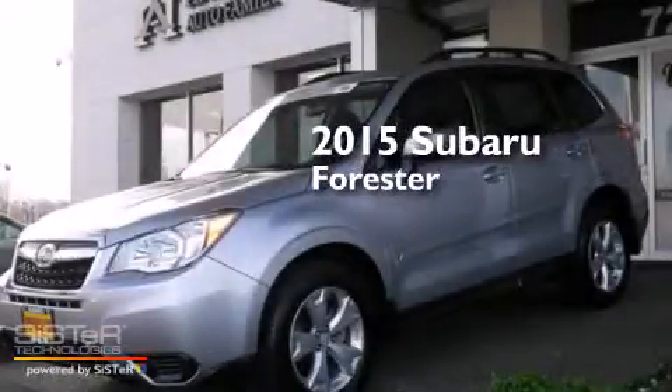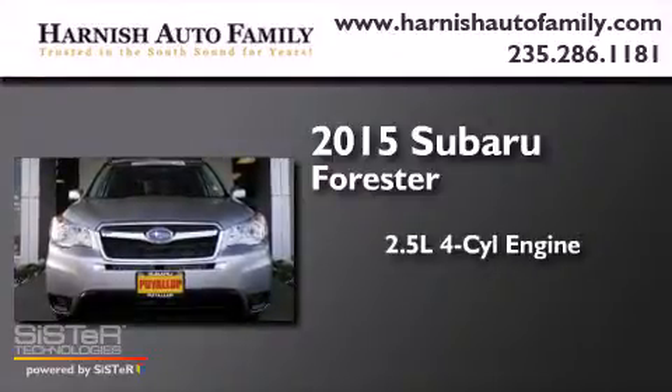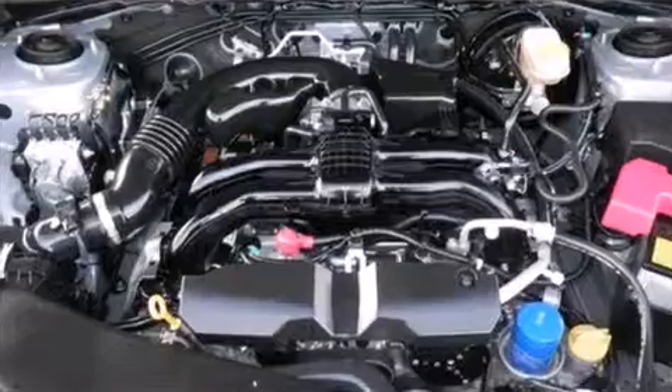This is a 2015 Subaru Forester. It features a 2.5-liter, four-cylinder engine, a continuous variable transmission, and all-wheel drive.